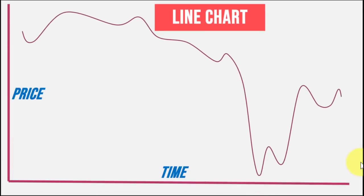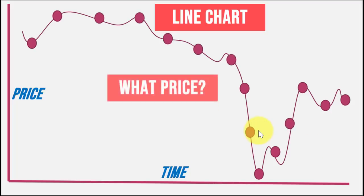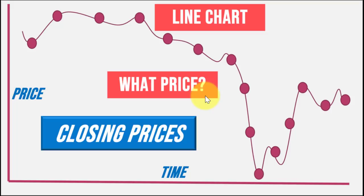Now let's start with the basics of charting. A sample price line chart is the simplest form of charting. You have the price on the vertical axis and time on the horizontal axis. In this line chart, we simply connect each successive day's stock price. Now, what price are we plotting here? What we are actually plotting is the stock's closing price.